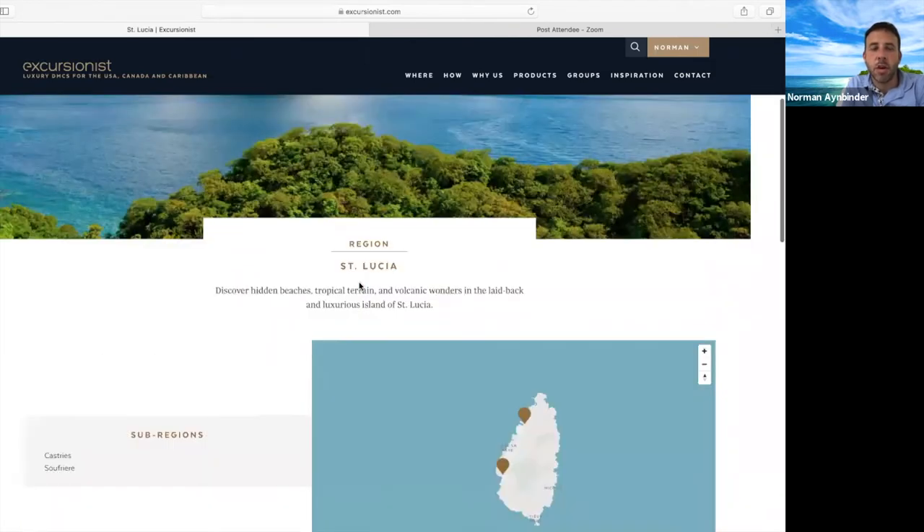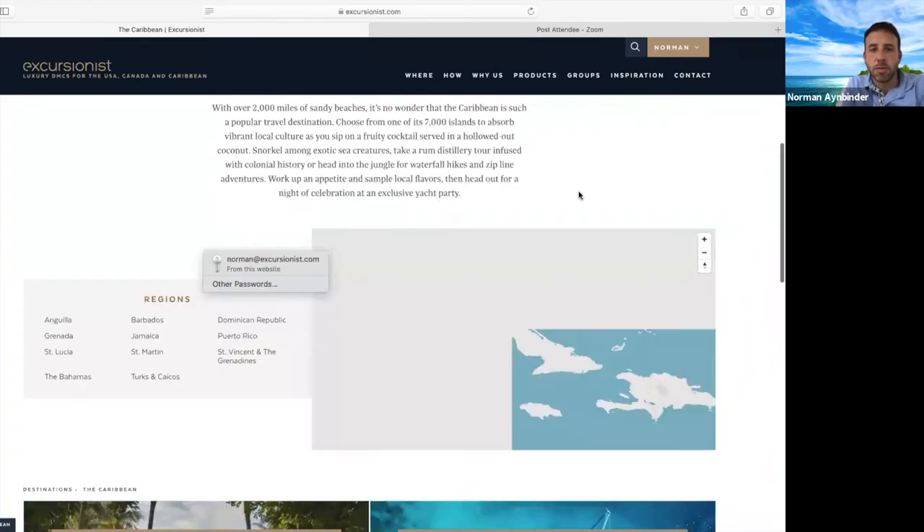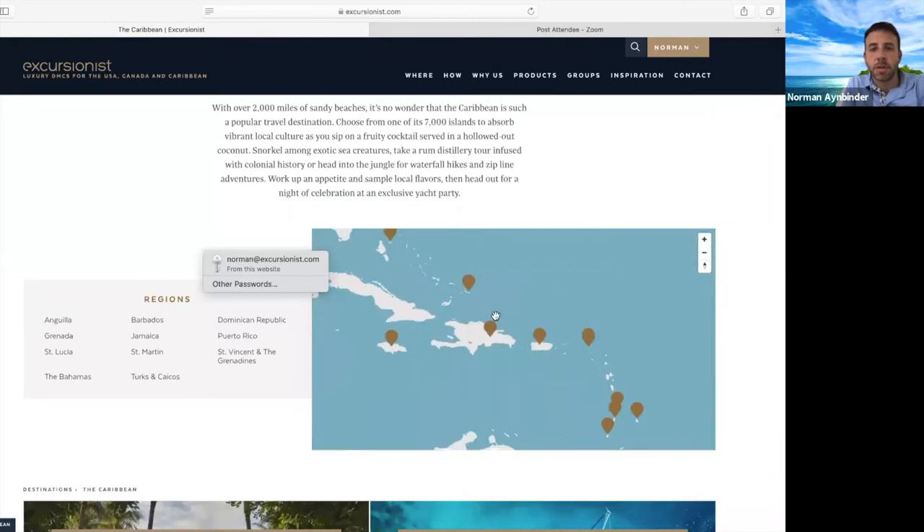St. Lucia is open. The only requirement is that you have a negative COVID test, which you can do prior to arrival and bring your test results. Typically, what we're seeing is a 72-hour prior negative result required in order to enter St. Lucia.